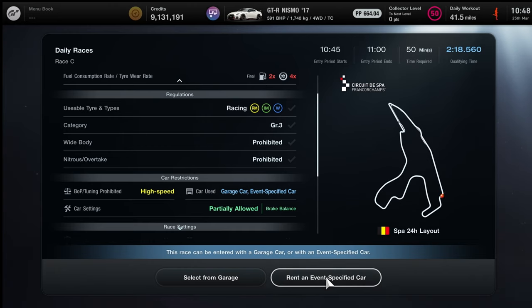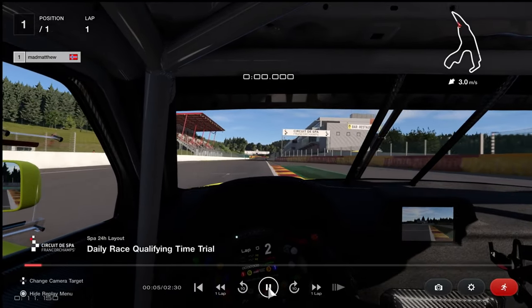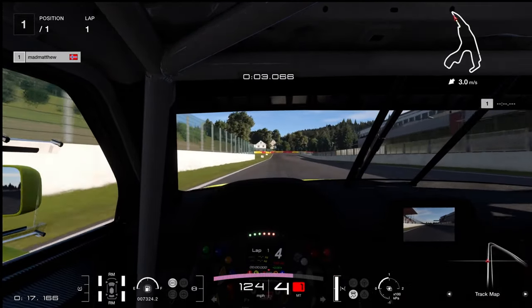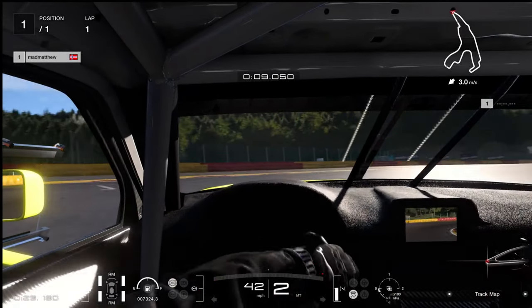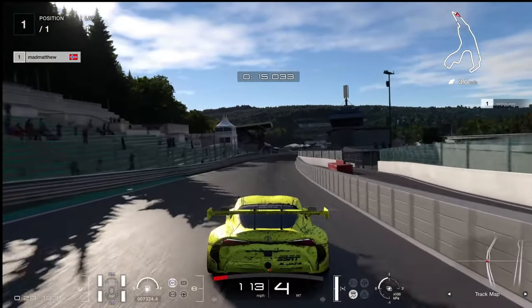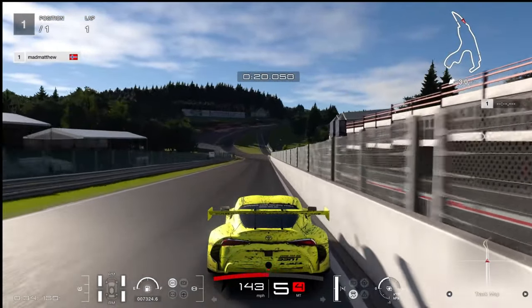The grid starts not on the normal Formula 1-style grid but around the first hairpin and on the straight after that. Today I've chosen Mad Matthew from Denmark — he did a very quick time indeed, so well done to him. I'm going to use his onboard replay to see exactly how to do it. He's braking between the 50 and 100 board, really at the 75 metres, down into second gear. The car he's driving is the Toyota — it's got a wonderful livery on the back, all muddy and dirty, but that's pretty good going.